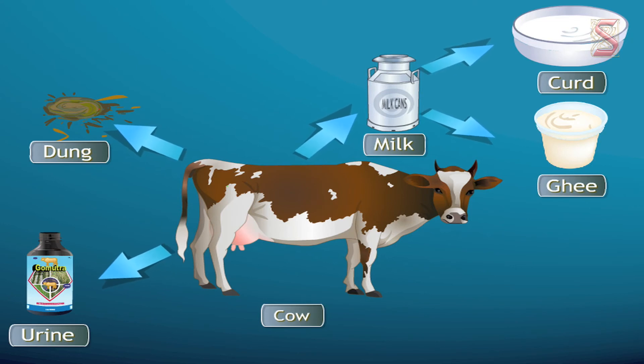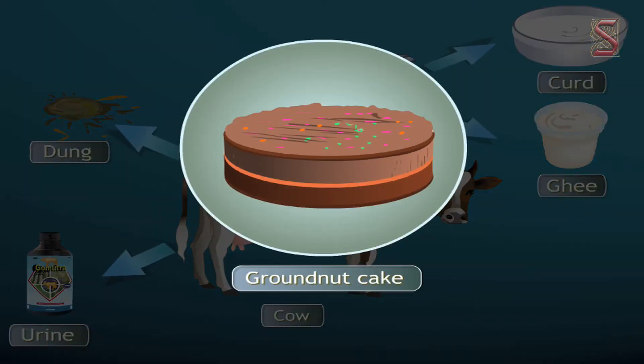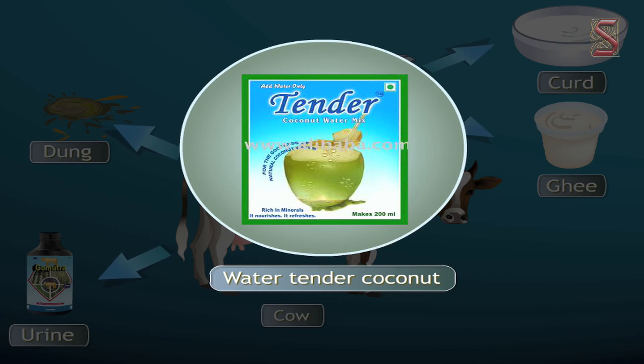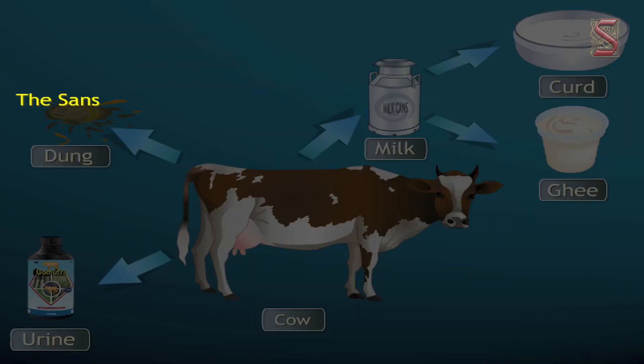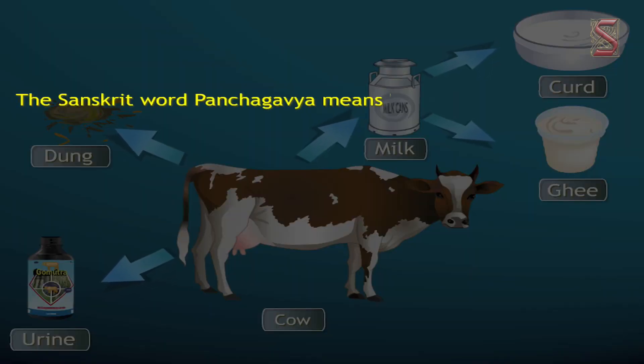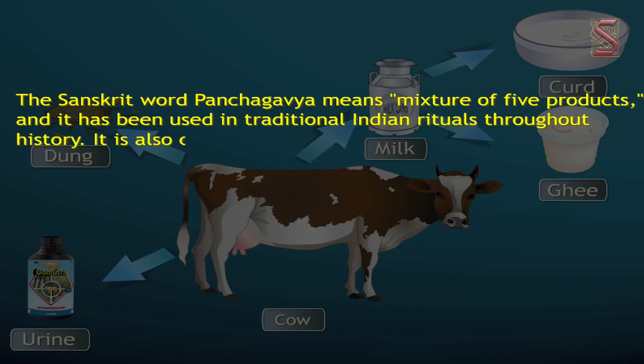These are mixed in a proper ratio and then allowed to ferment, using yeast as a fermentation medium. Bananas, groundnut cake, and the water of tender coconut are also added, making it a potent organic pesticide and growth promoter. The Sanskrit word Panchagavya means 'mixture of five products' and has been used in traditional Indian rituals throughout history.